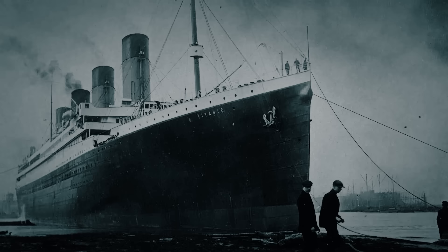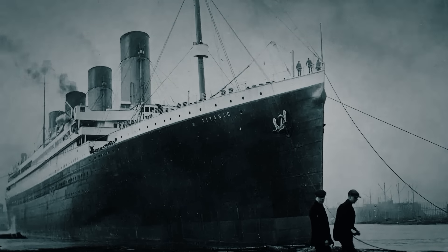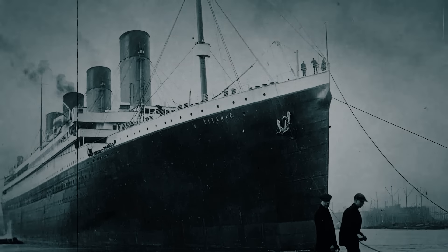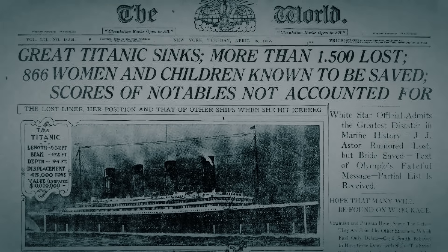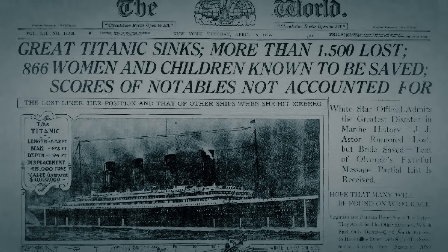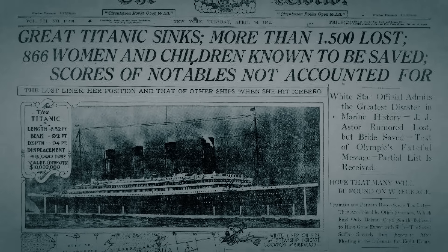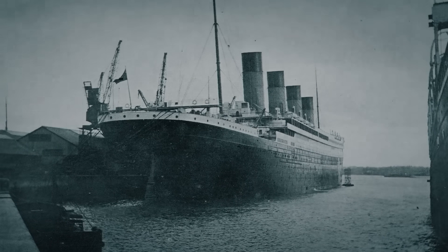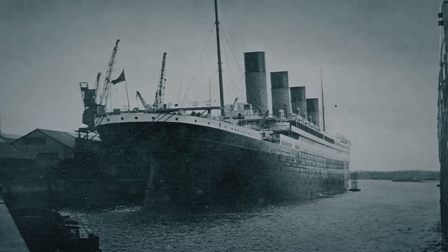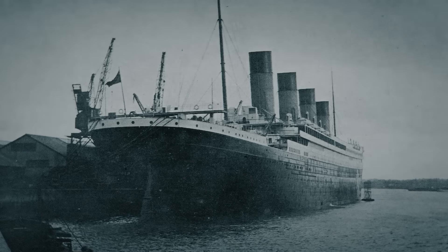Does this hidden photo capture the true cause of the Titanic's sinking? When examined closely, the tragedy of the RMS Titanic feels like a litany of human blunders — disregarded iceberg warnings, reckless speed through dangerous waters, and a lack of emergency preparedness. But what if the greatest blunder of all had been concealed for over a century? What if the Titanic had set sail already crippled by a severe injury inflicted before it even left the docks?